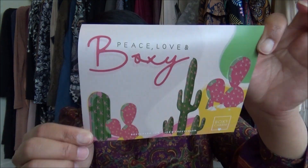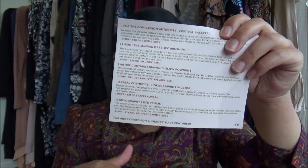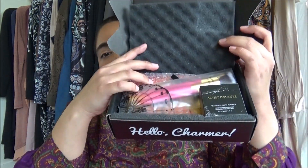It has a cactus desert vibe, which I think goes with the whole Coachella thing since April is the month of Coachella. 'Peace, love, and Boxy' — that's super cute. On the other side they have everything that's in the box with info and pricing. We have the foam protector as usual, and here's a little of what we got.